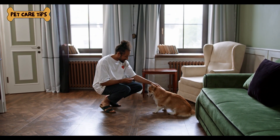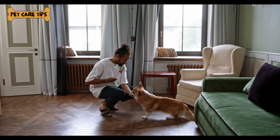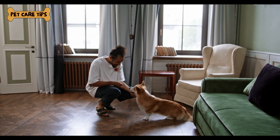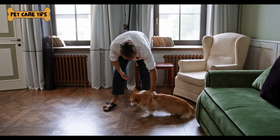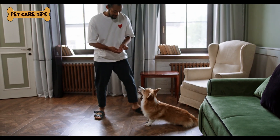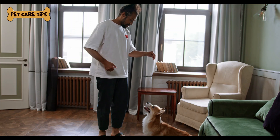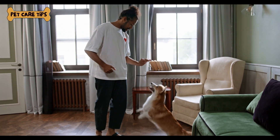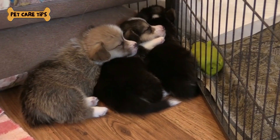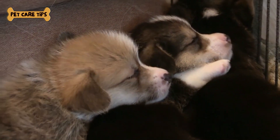Sometimes, diagnostic tests are needed to assess your corgi's health. Your vet may recommend blood tests, urinalysis, or imaging to detect underlying issues. Be proactive and follow your vet's recommendations for diagnostic tests to catch problems early. Don't forget about your corgi's behavioral and emotional well-being. Discuss any behavioral concerns with your vet — they can provide guidance and recommend training if needed. Enrich your corgi's life with mental and physical stimulation to support their emotional health.